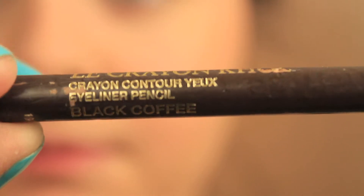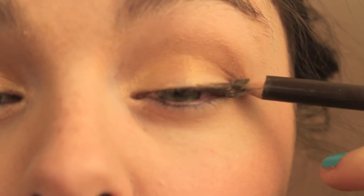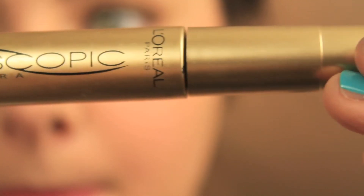Next, I took my Lancôme Black Coffee Eyeliner Pencil and put it on my lash line with a little wing at the end. Then I finished the eyes off with the L'Oreal Telescopic Mascara and applied a couple coats of that.